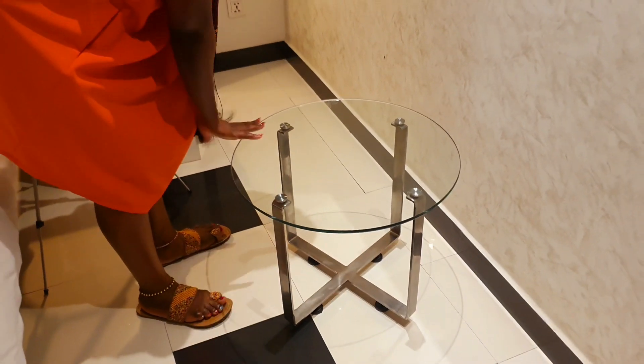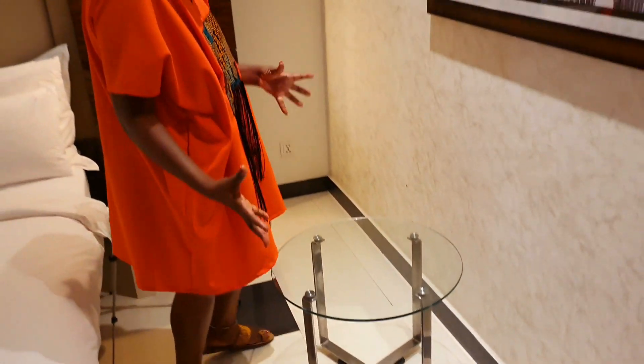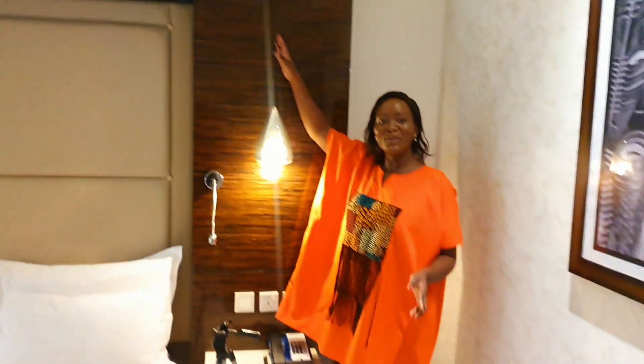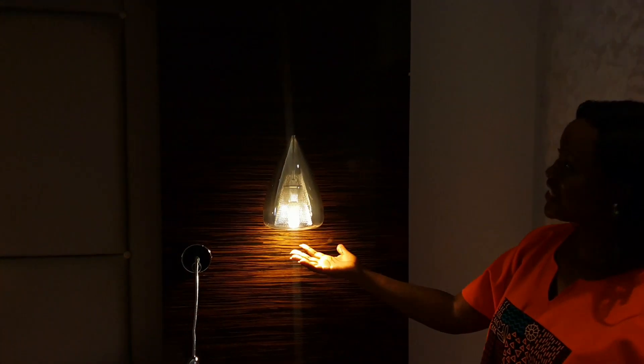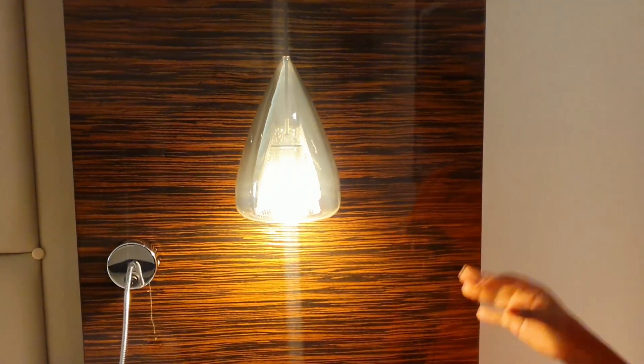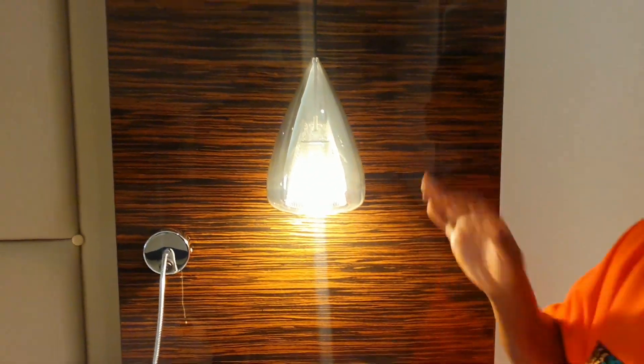The room also comes with this beautiful — is it a coffee table or whatever you want to call it — this glass table that is very nicely put together. And then look at the side lamp — very creative. Whoever designed this, whoever did the interior decor for this room, thumbs up — you did an amazing job. Salute!